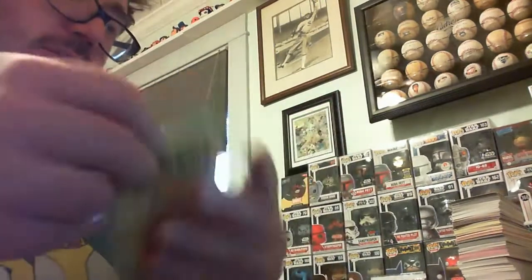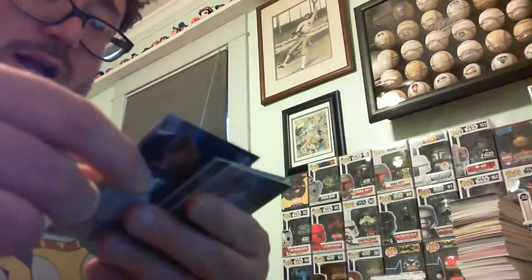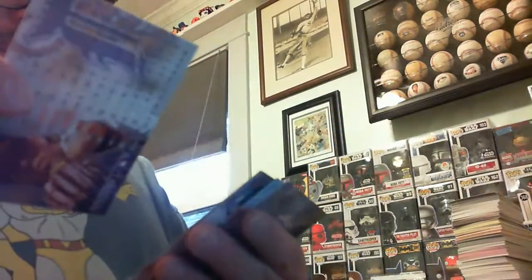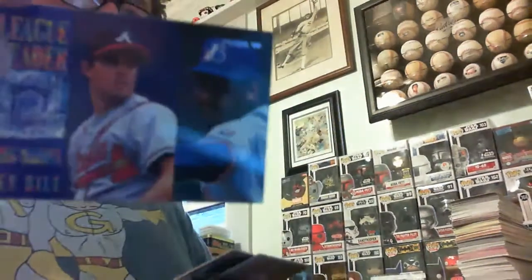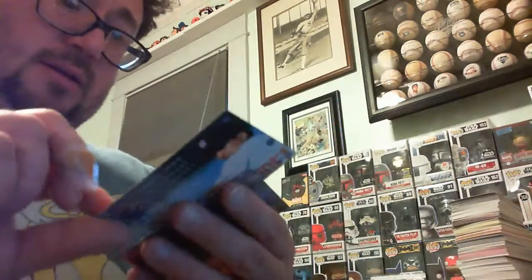There's another one of those 95 Fleers. Kelly Stinnett, John Kruk, a nice Barry Bonds card. The same insert card in a different pack — Brent Gates, someone's sticking to him, Tom Pagnozzi, Kevin Appier.